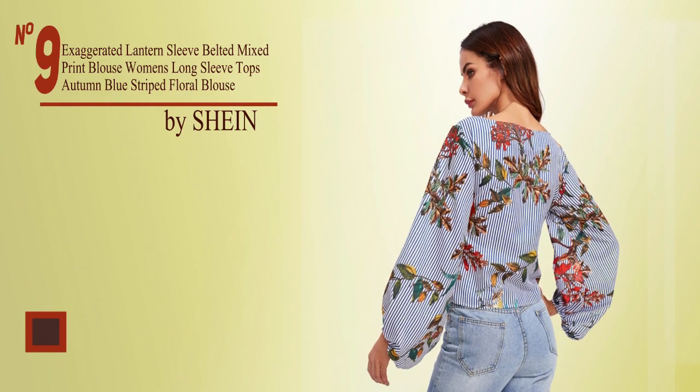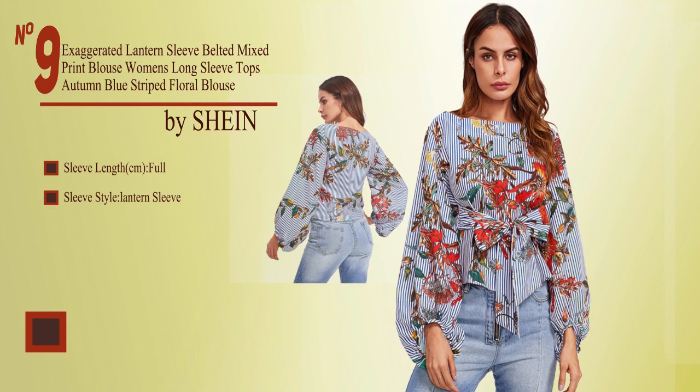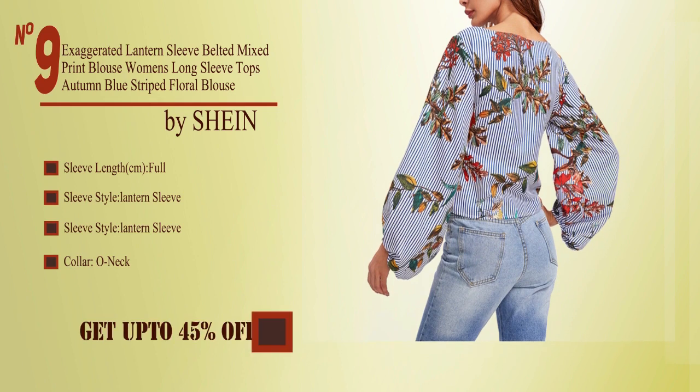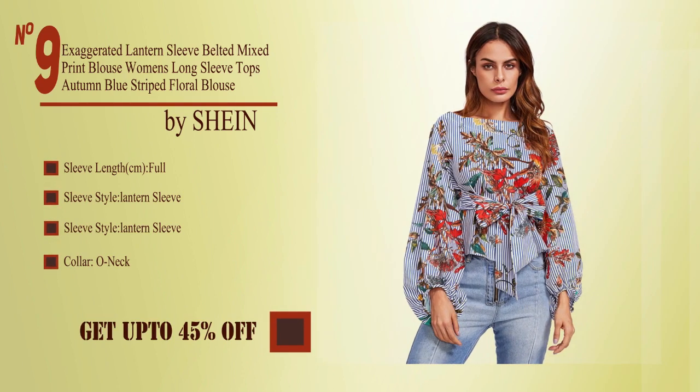No. 9, by Shane. Sleeve length full, sleeve style lantern sleeve, collar o-neck. Buy from the description below and get up to 45% off.